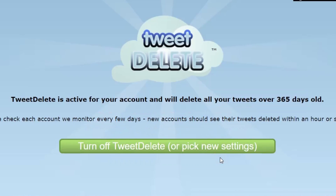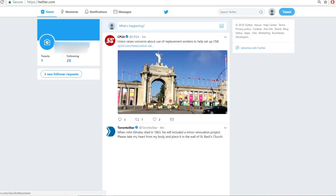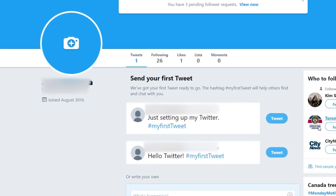Within a few minutes, your old tweets will begin to be deleted. If you check out your Twitter profile after a while, you'll see that all your old tweets have been deleted. That's all it takes to automatically delete your old tweets.